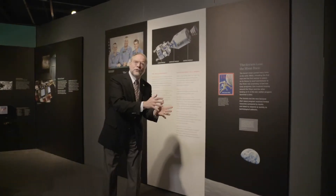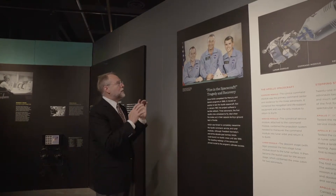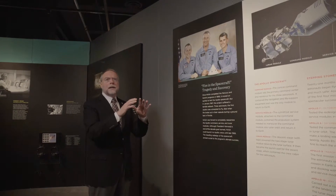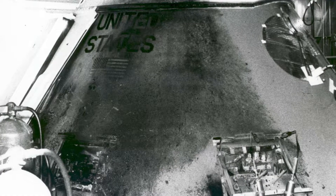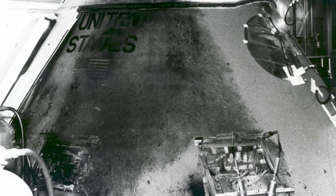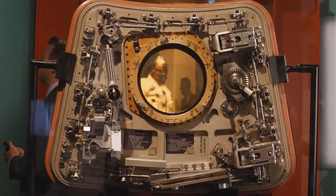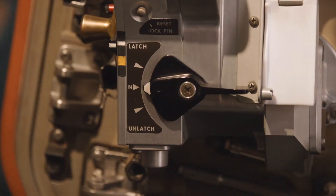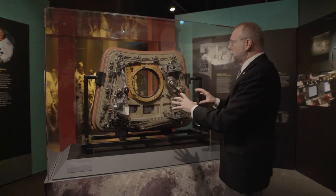The American Mercury program, followed by the Gemini program — one-man ships, two-man ships — gave way to the Apollo missions. Apollo 1 was manned by Gus Grissom, Roger Chaffee, and Ed White. In 1967, these three astronauts were tragically killed in a fire in the command module while they were on a practice mission on the launch pad at Florida. One of the causes of that tragedy was the fact that the astronauts could not escape from their command module, so a new hatch was designed with a pump handle that could allow the astronauts to escape in seconds. This is the actual hatch from Apollo 11 with its redesigned mechanism.